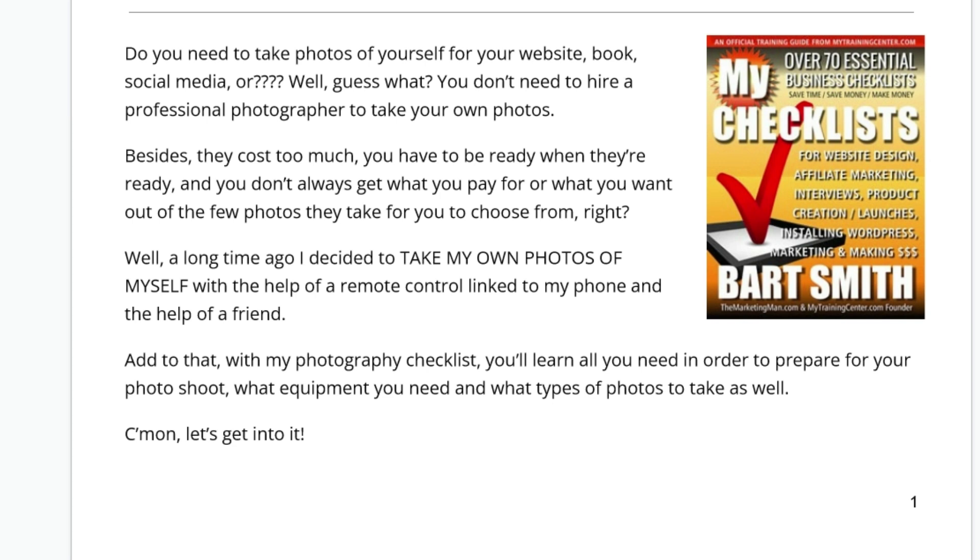A long time ago, I decided to take my own photos of myself with the help of a remote control linked to my phone and the help of a friend. Add to that with my photography checklist, you'll learn all you need in order to prepare for your photo shoot, what equipment you need, and what types of photos to take as well. Come on, let's get into it.